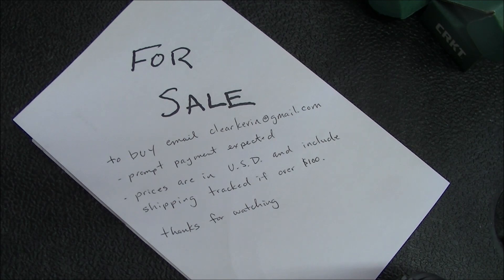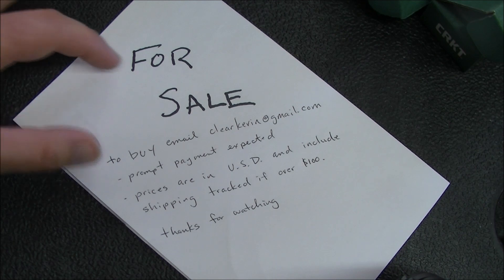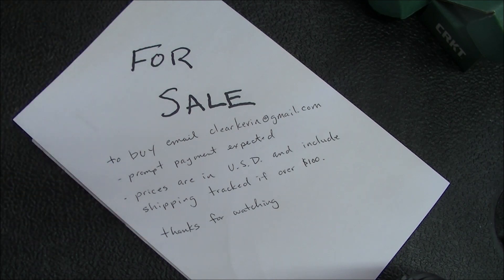Let's go ahead and get the rules of the sale out of the way. If you want to buy a knife you need to email me at clearkevin@gmail.com — that's really important. I've had people miss knives they wanted because they tried to send a YouTube message and YouTube thought it was spam. Please don't comment on the video, don't send a YouTube message, don't message me on Facebook — only email clearkevin@gmail.com. Once you email me and say you want something, I will mark it SPF and expect fairly prompt payment.